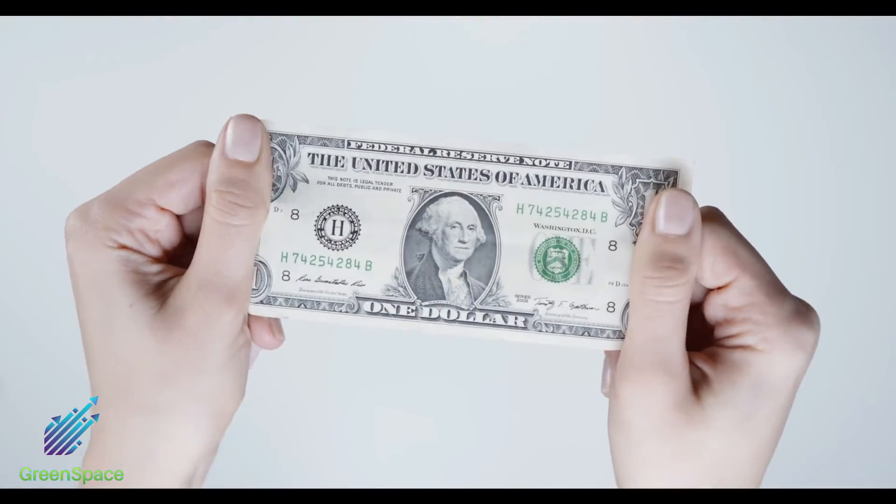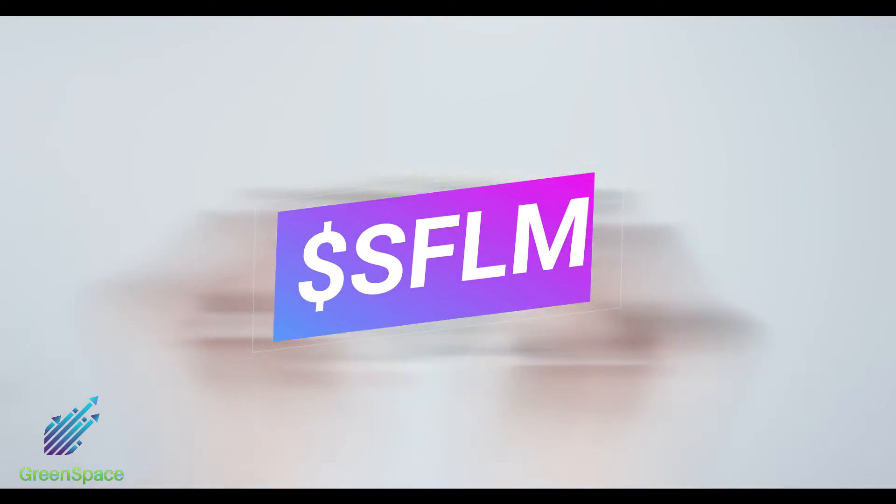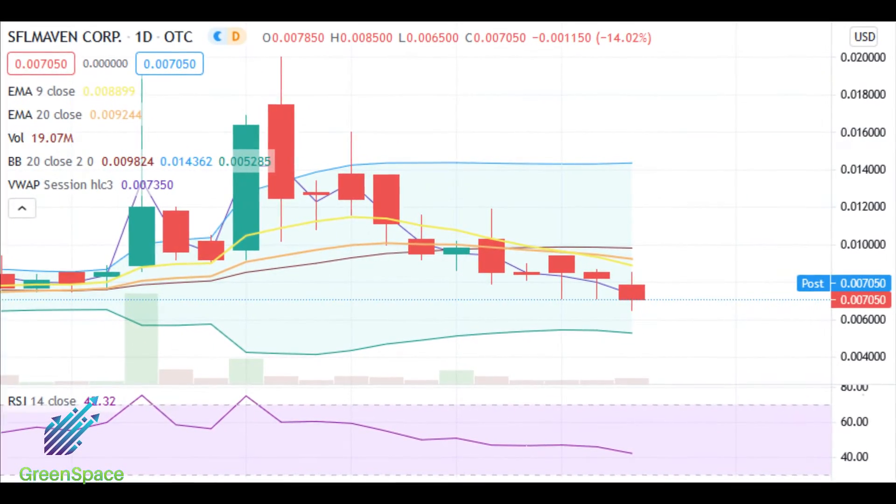Here are our predictions going into the later week. SFLM: current price 0075, price target 2 cents.